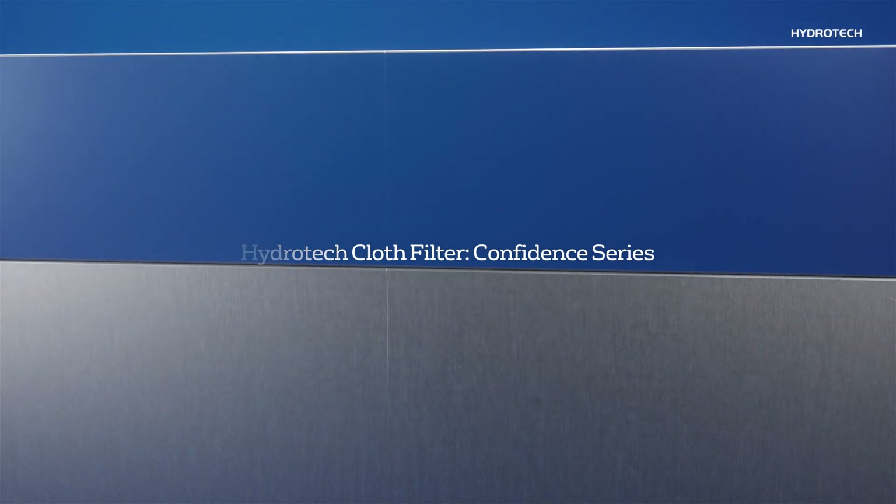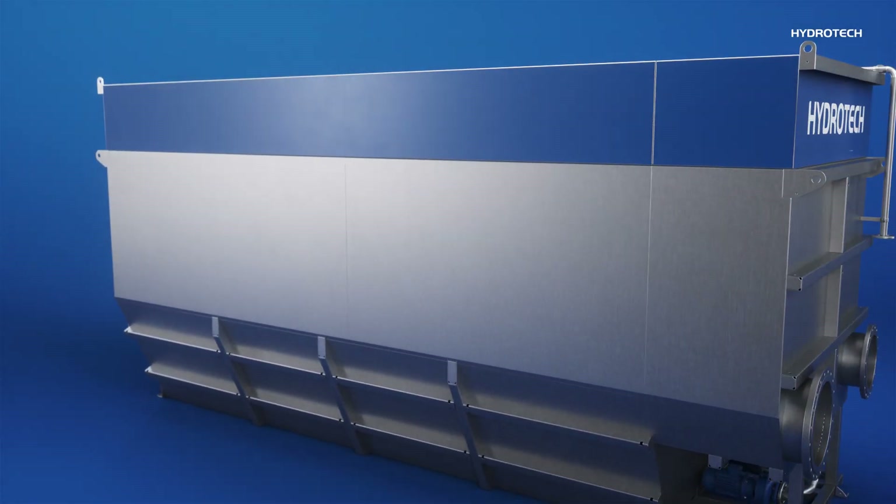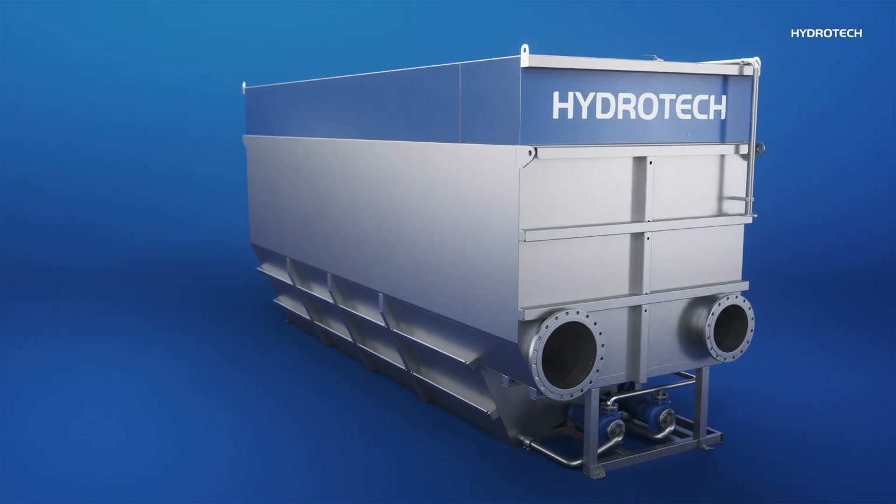Introducing the Hydratec Cloth Filter Confidence Series. This latest innovation from Hydratec combines pile cloth media technology mounted on the Hydratec disc filter platform.